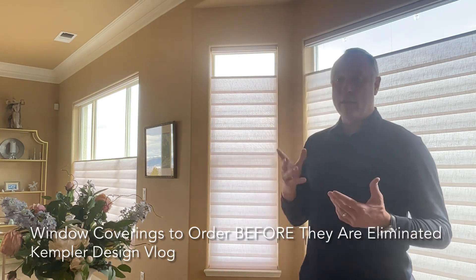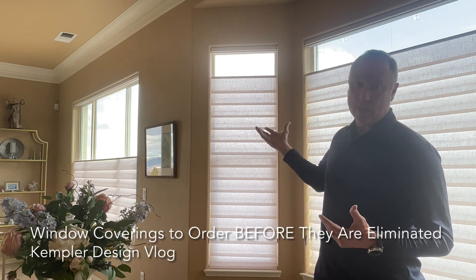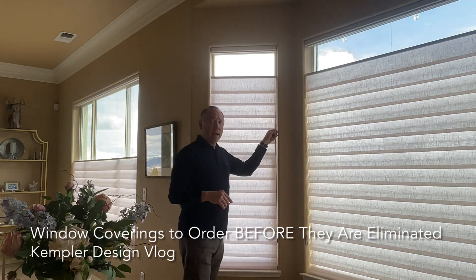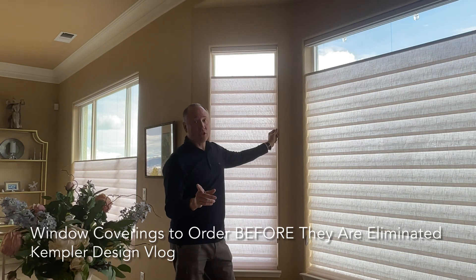The reason I want to talk to you is about this. These are Hunter Douglas vignette shades, and they're done in top-down, bottom-up. You can see the ones that are here. And the thing is that very soon, in the near future, this is going away — potentially.